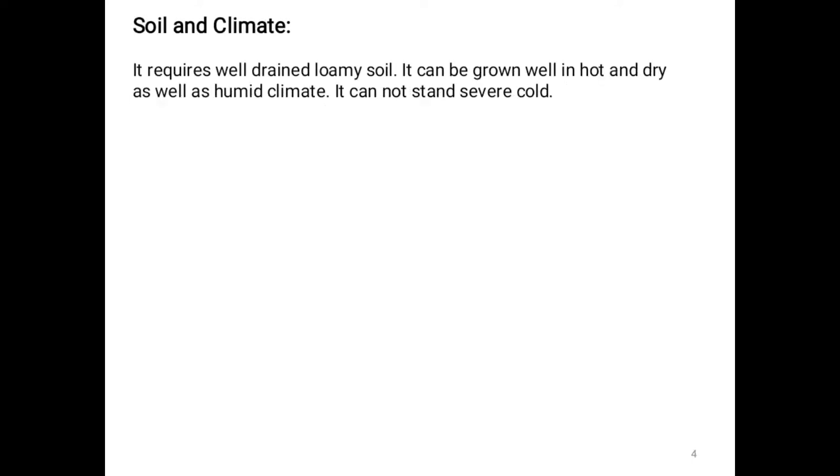Soil and climate: Marigold requires well-drained loamy soil. It can be grown well in hot and dry as well as humid climate. It cannot stand severe cold.